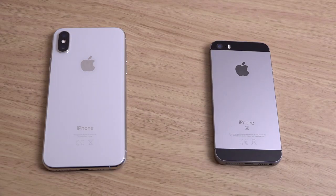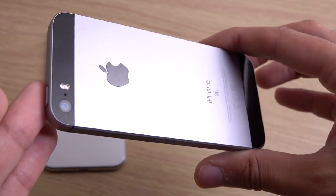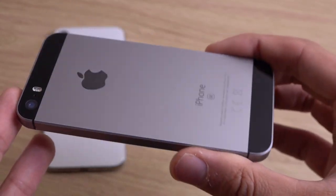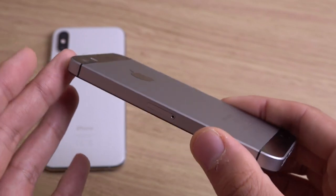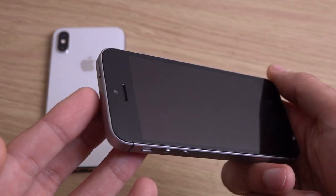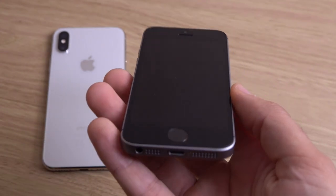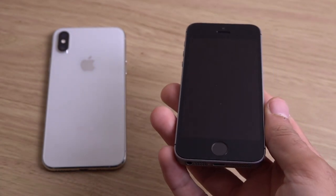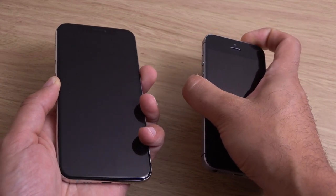Hey guys, so I got a few requests to do a comparison between the iPhone SE and the latest iPhone XS. Arguably Apple's nicest industrial design handset when it comes to pocketability. You can't actually buy these anymore from Apple — they are discontinued now — but they still come with a very powerful processor, the Apple A9, same as your 6S. It feels extremely durable compared to some of these new handsets, and it's still being supported with the latest iOS 12. Let's see how it compares against the latest generation iPhone.